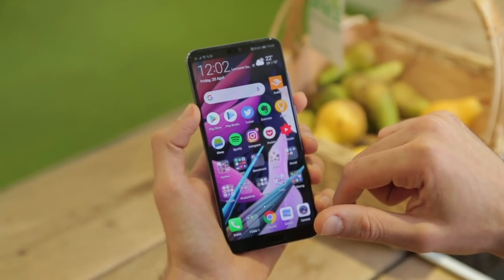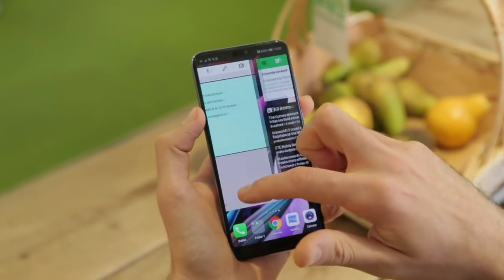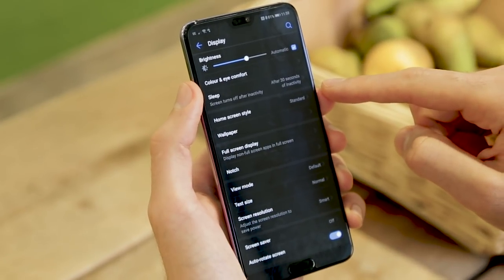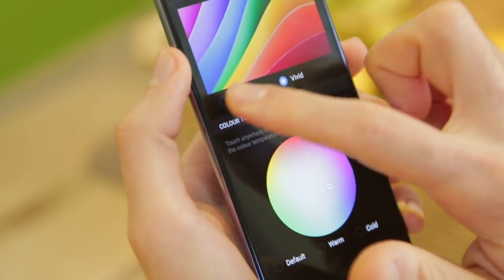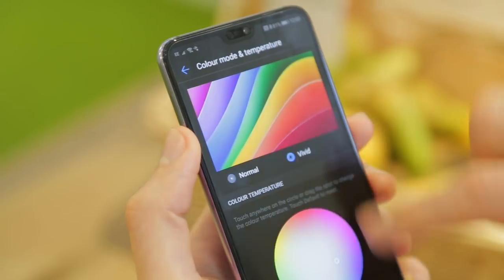It's generally speaking really stable, really snappy, and the P20 Pro also offers tons of customization options — from changing the grid size of your home screen right through to the color temperature of your display, the perceived output resolution, and a ton of battery optimization modes under the hood.